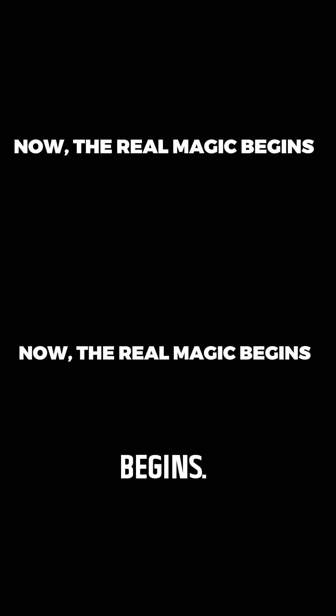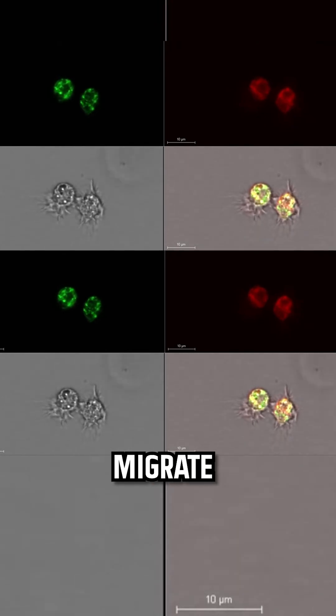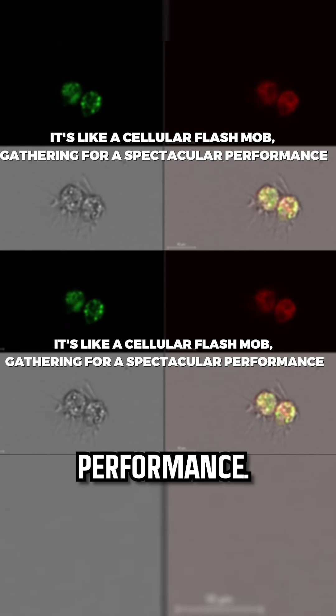Now the real magic begins. Quilomocytes, the starfish's immune cells, along with other cells, migrate to the injury site. It's like a cellular flash mob gathering for a spectacular performance.